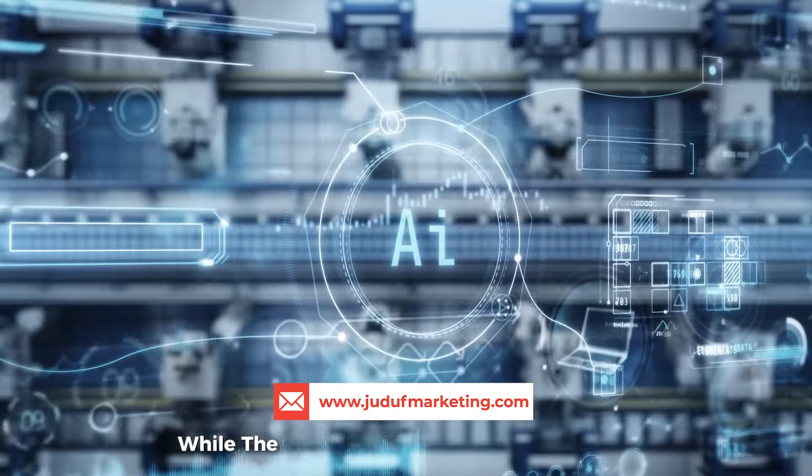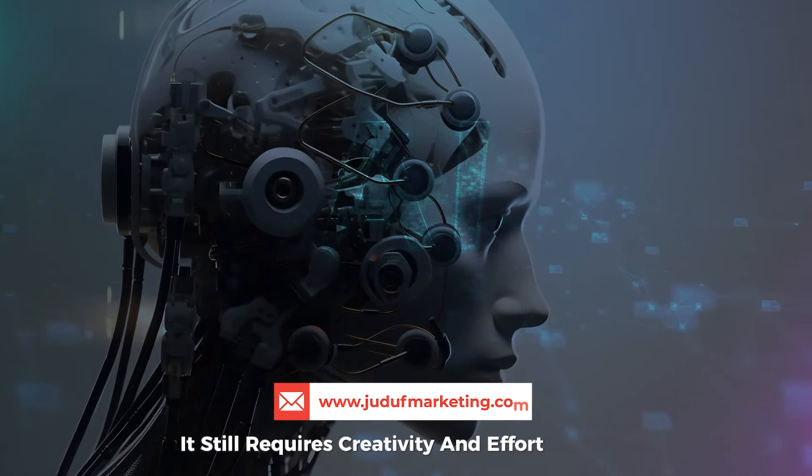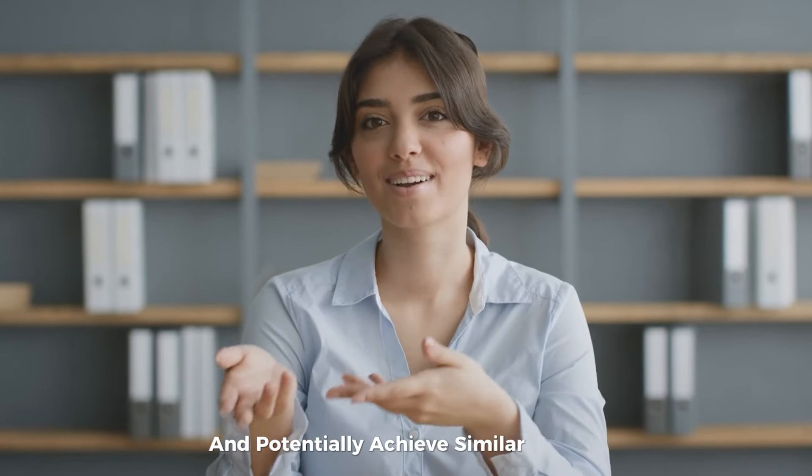But it's not for everyone. While the process can be automated with AI, it still requires creativity and effort to scale. Here's a step-by-step guide on how to start this business and potentially achieve similar results.